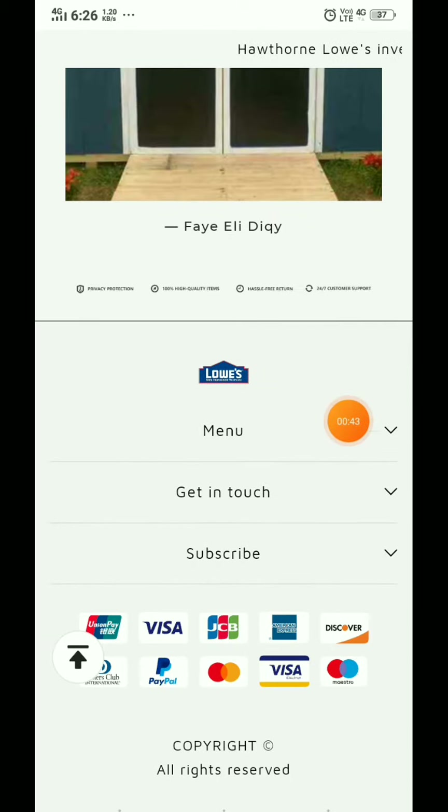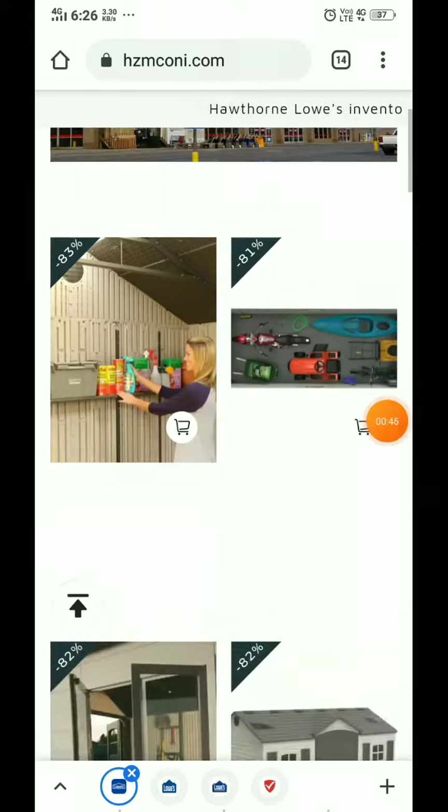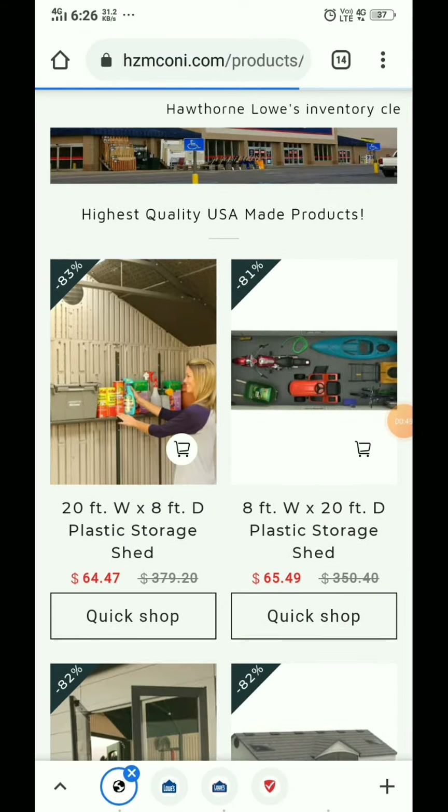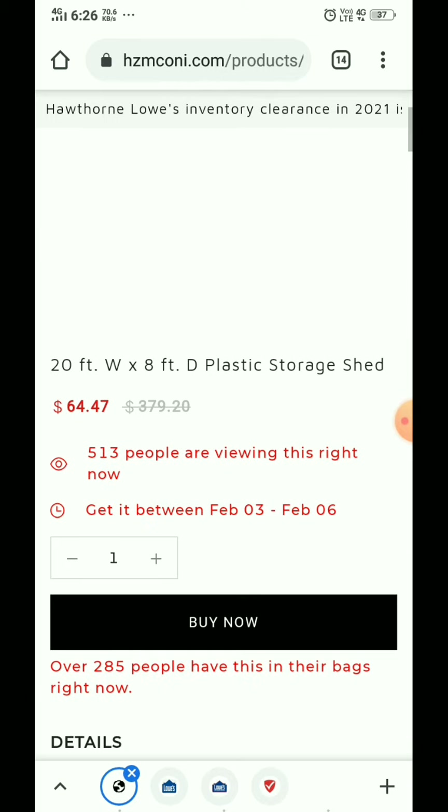This website is made on Shopify and the products on this website don't have any reviews. The most scammy thing is this interface showing that 500 people are watching — this is a very scammy interface.